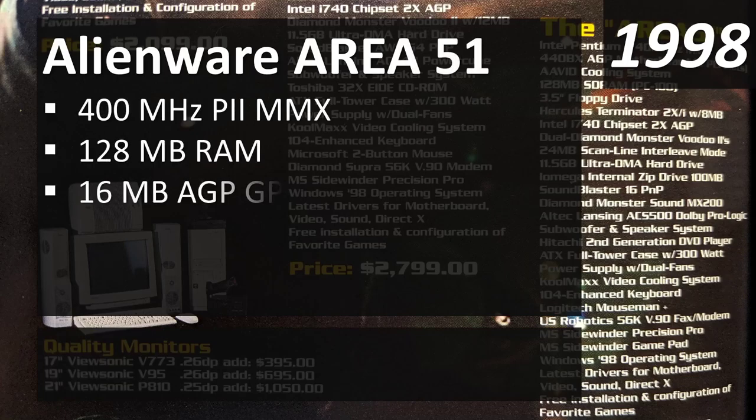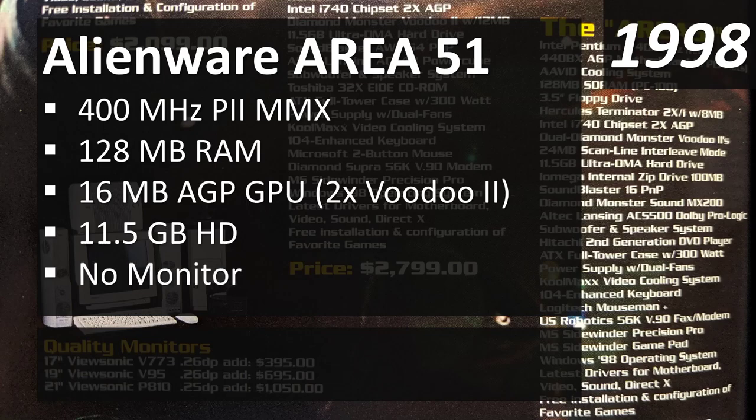The Area 51 was the same 400 megahertz speed as the 1999 Gateway, but a year earlier — and a year back in the 90s was quite a long time in computing. It had double the RAM at 128 megabytes, a 16-megabyte AGP card, two Voodoo 2 cards in SLI, and an 11.5 gigabyte hard drive. Monitors were sold separately: a 17-inch added $400, and a 19-inch added $700 on top of the $3,999 base price.